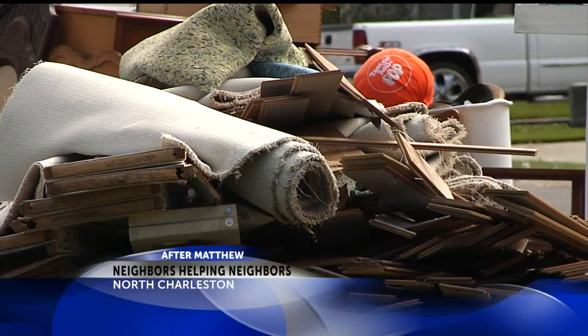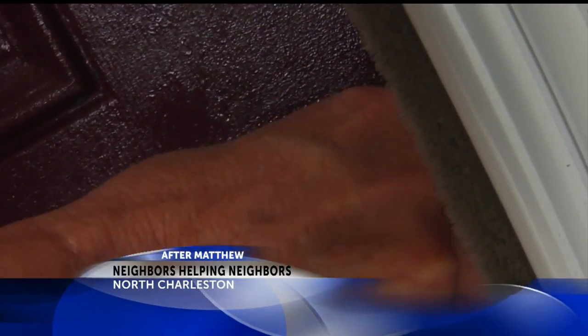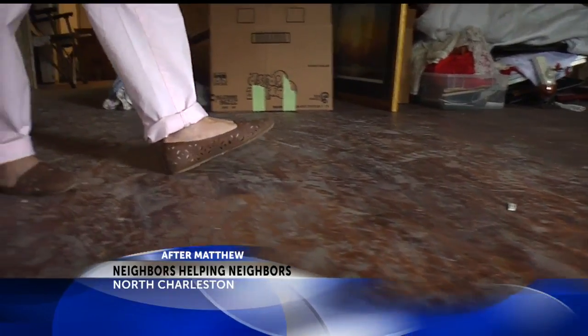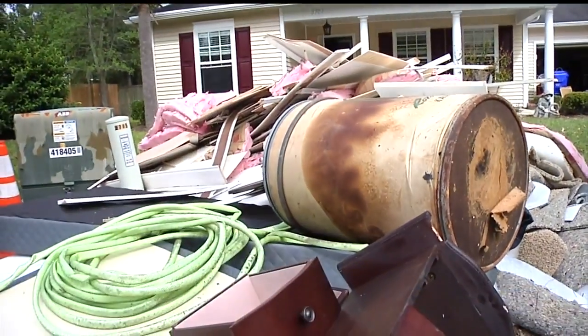Almost everybody needs a hand in this part of Park Hill. One resident had 14 inches of water in the house and 17 inches in the garage. The debris piles only tell part of the story. Regina Taylor lost just about everything that touched the ground — mattresses, carpet, walls. It's very hard to come home and find everything in your house is ruined.